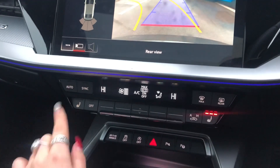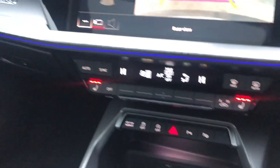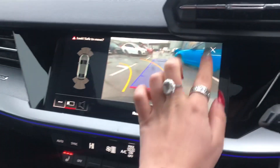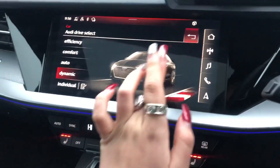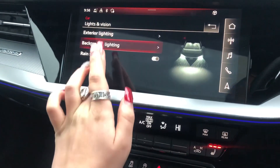It also comes with the dual zone climate control which is electronic, and we have heated seats as well in this car. We have quattro badging as it is a four-wheel drive. As it does come with the quattro system, it is very good for all weathers, snow and everything like that.